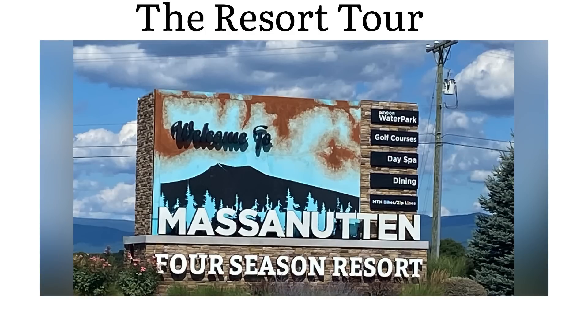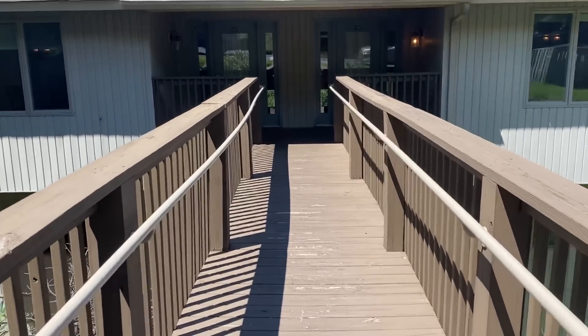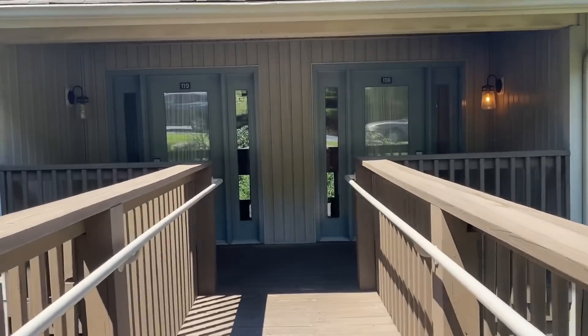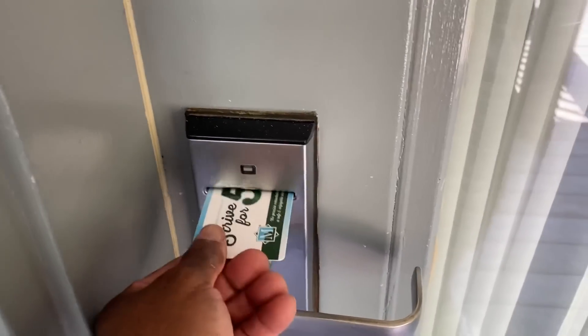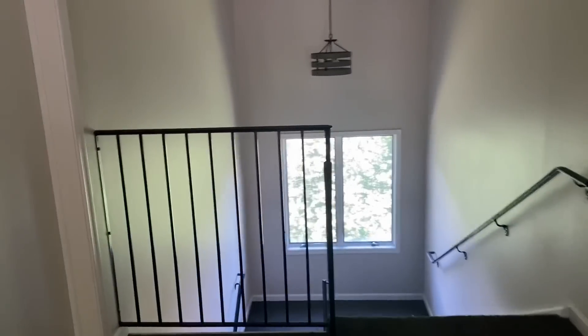Let's start the tour. This is a small bridge that you come across before you enter into the unit, which our unit is right here. We are on the upper unit — thank goodness — because we don't have to carry a bunch of groceries and stuff downstairs.